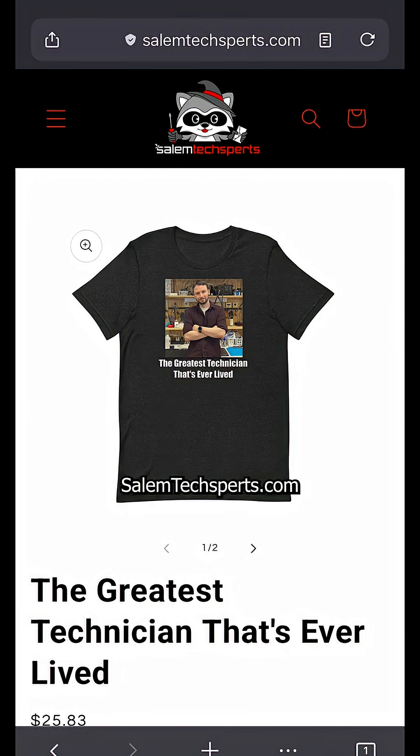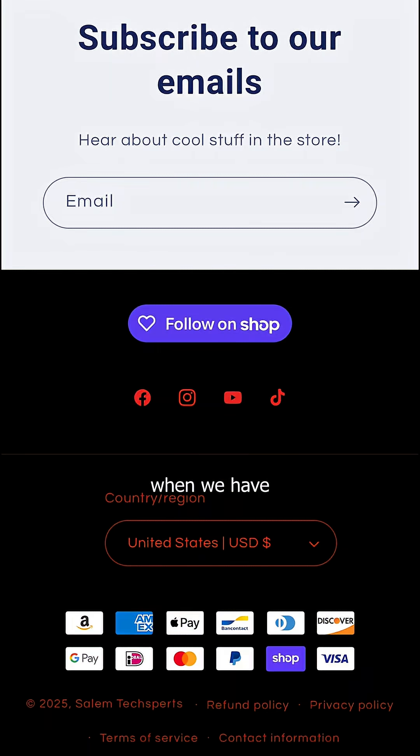Which you can purchase on salemtechsports.com — sign up for notifications to be alerted when we have new drops.